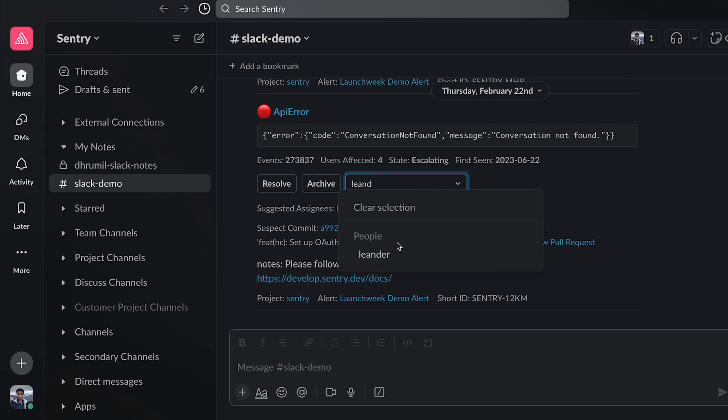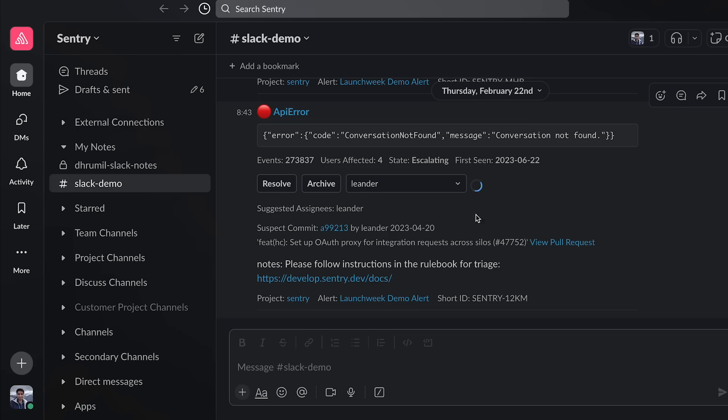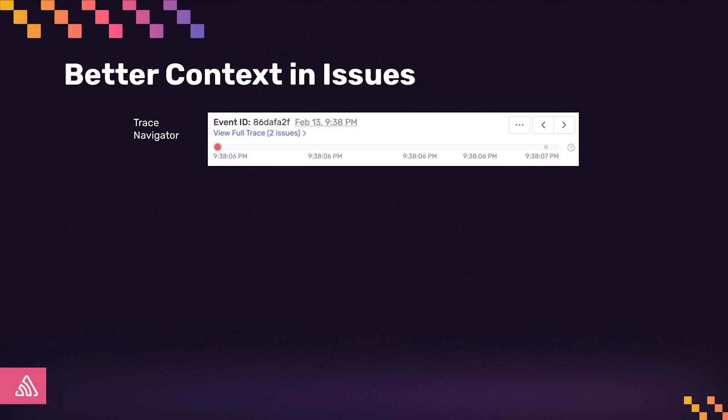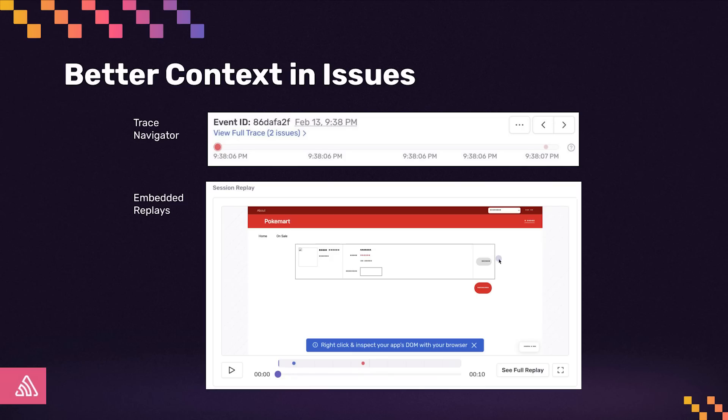These improvements have made our triage decisions easier at Sentry, and we often assign, resolve, or archive issues directly from Slack now. But when troubleshooting, we'll still go into Sentry to get the full picture — we need to understand if there's a backend error causing problems in our frontend, or we need to know what actions our user took so that we can reproduce an error.